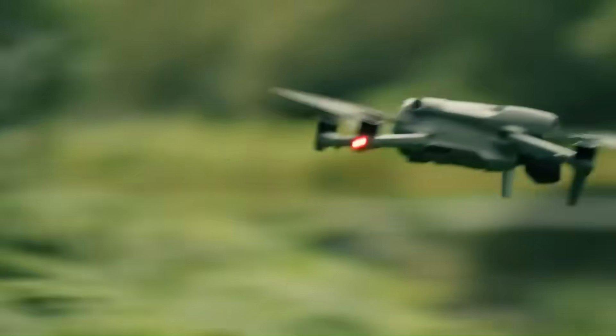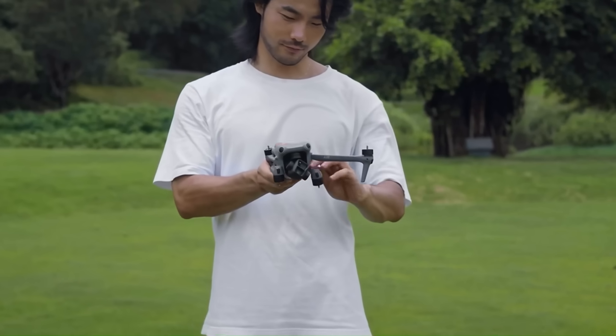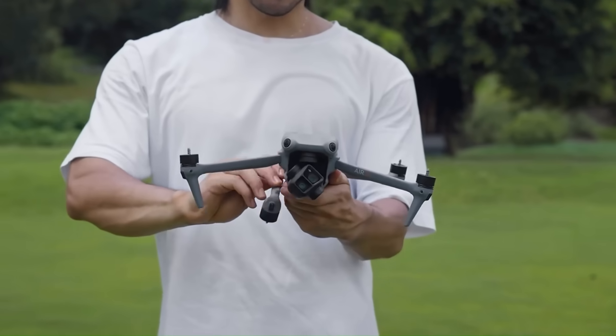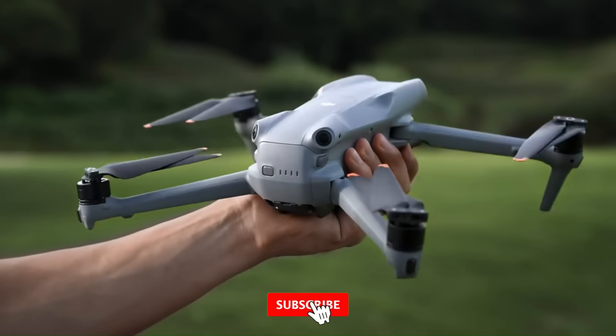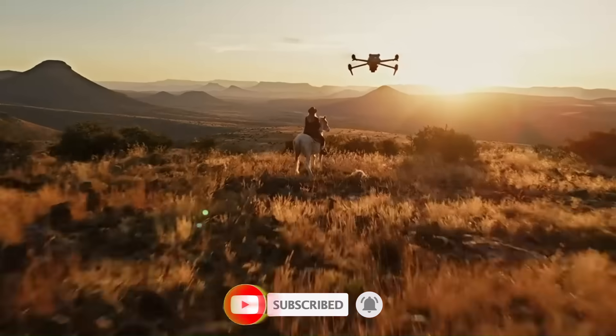In this video, we're breaking down everything you need to know — the drones, the features, the tech, and what it means for creators and professionals. Whether you're a filmmaker, hobbyist, or drone enthusiast, the 2025 lineup could change how you fly forever. Stay tuned, hit that subscribe button, and let's dive into the future of drones with DJI's most ambitious release yet.